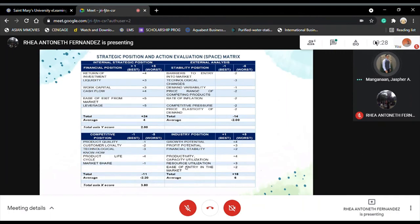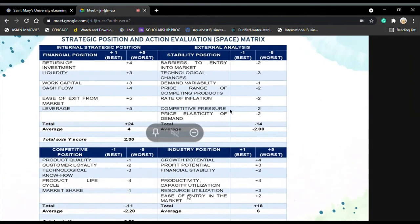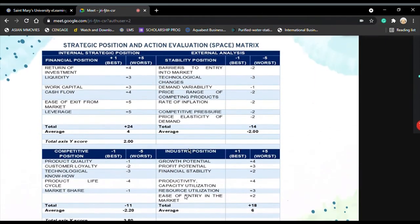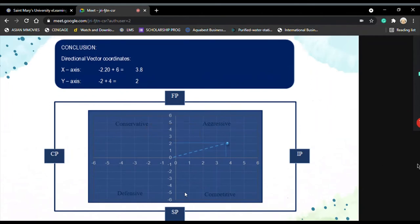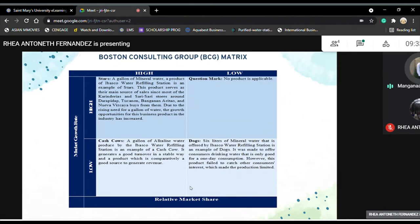The SPACE matrix includes four positions: aggressive, conservative, defensive, and competitive. This matrix tells us that Ibasco Water Refilling Station should pursue an aggressive strategy. The company is in an excellent position to use internal strength, take advantage of external opportunities, overcome internal weaknesses, and avoid or minimize external threats. Ibasco should use its internal strength to develop market penetration and market development strategies.